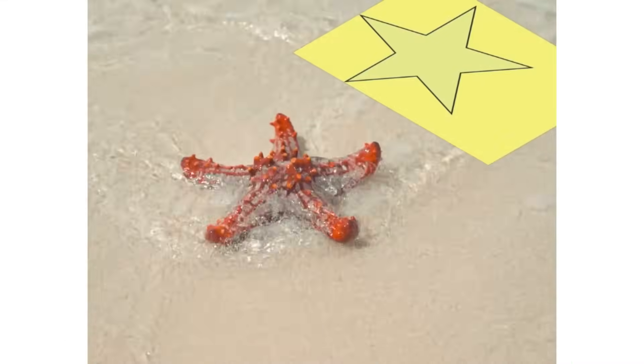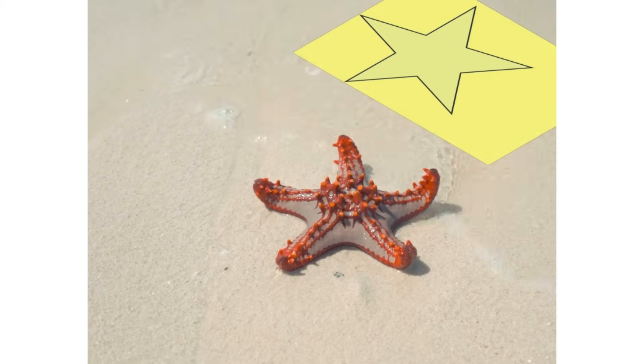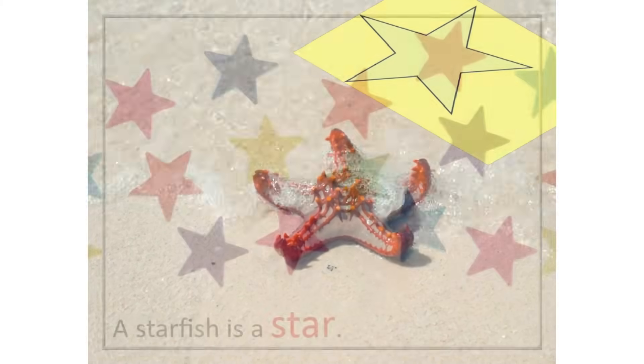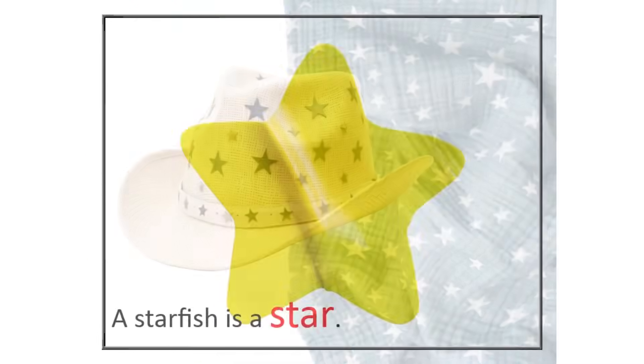Look at this starfish. A starfish is like a special shape called a star. A star has five arms that go out from a center point. See how the starfish has one, two, three, four, five arms? That's what makes it a star. We see stickers with star shapes, drawings of stars, or even star patterns on some clothes. Let's create a star shape.